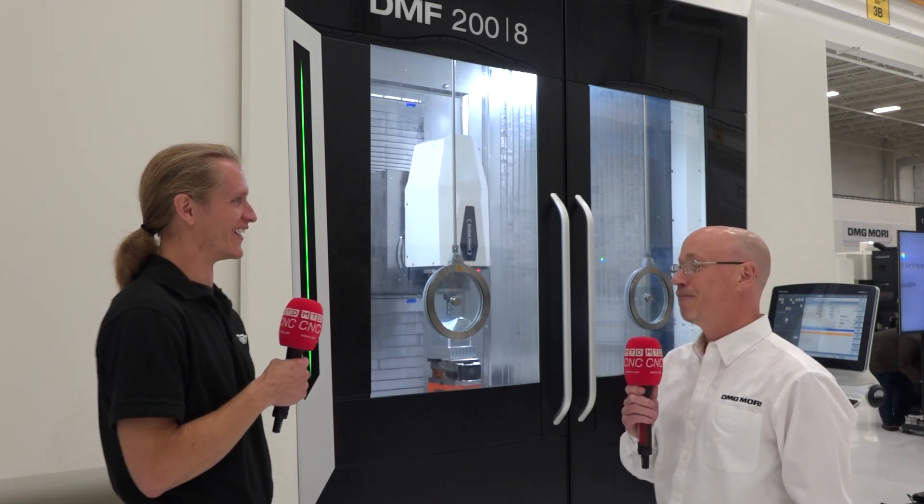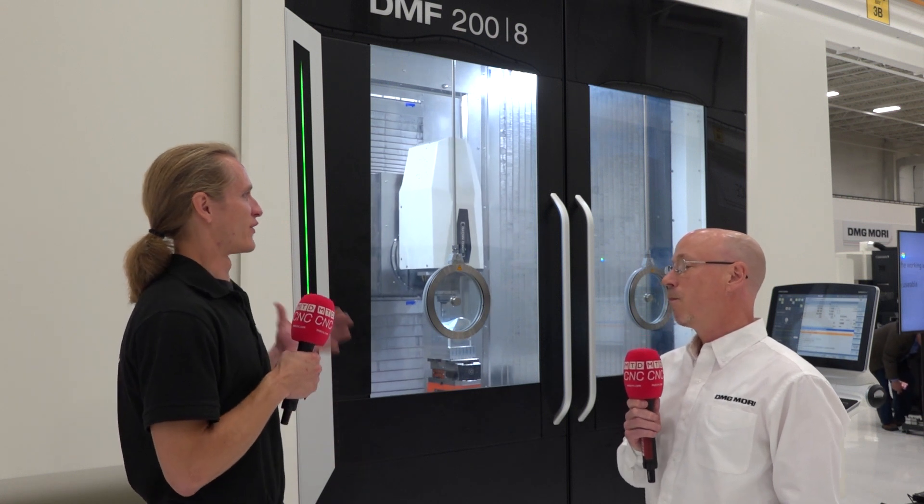That's a lot of work. Yes, as you know — Jeff and I set up for IMTS 2018 with the rest of the DMG Mori team and spent a lot of time sweating together at McCormick. Yes sir.